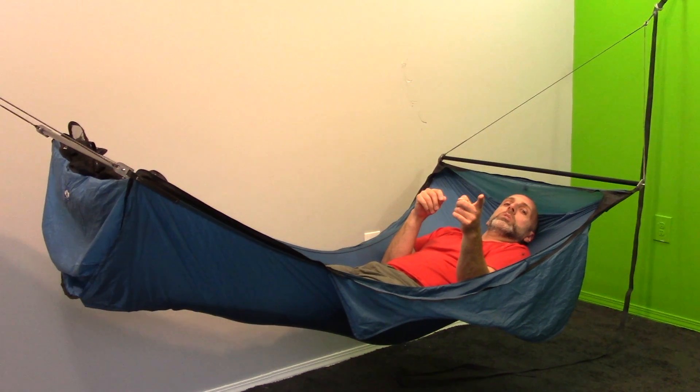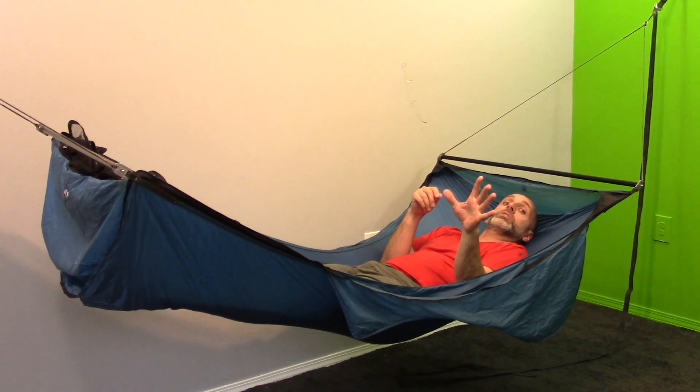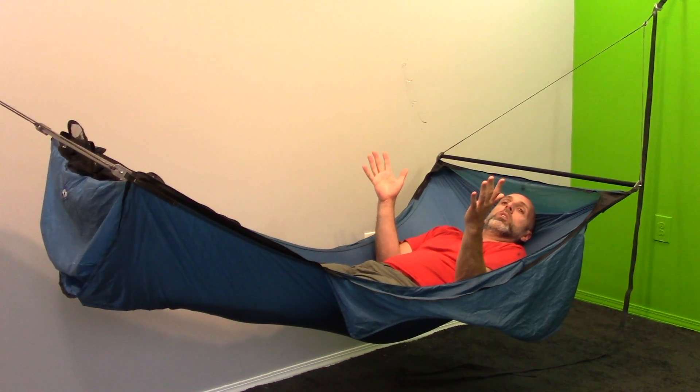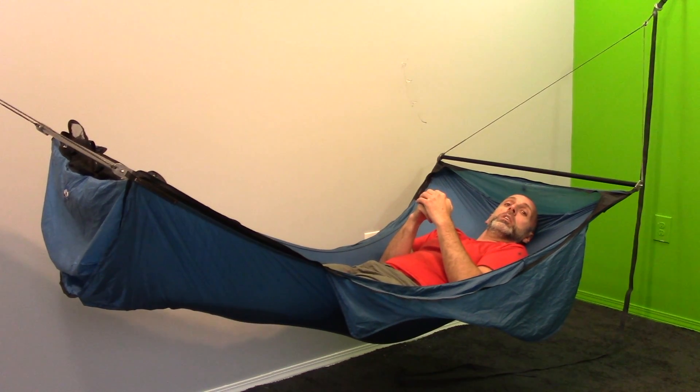Okay, enough with the hocus pocus. You're joining me from the five-star rated, newly christened Hammock Hotel — what other people may call the shed in my backyard.